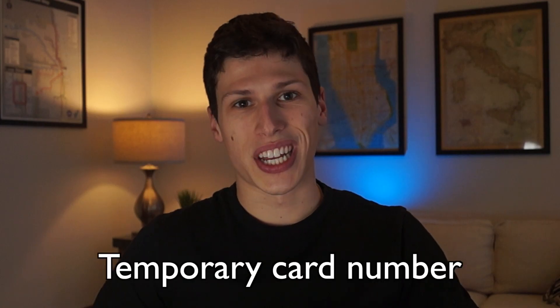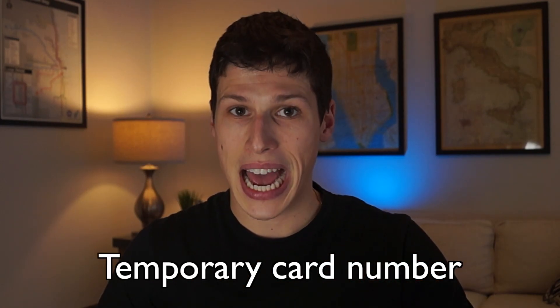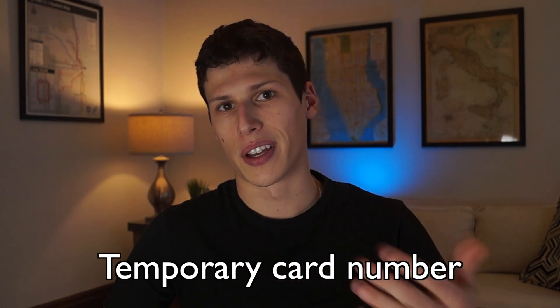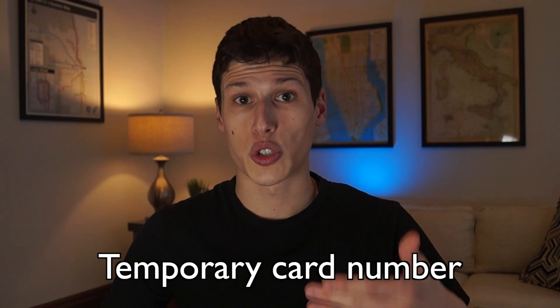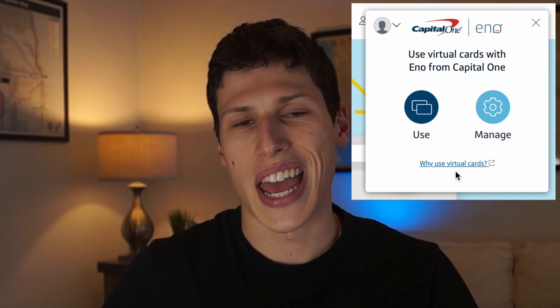Another interesting feature I found with Capital One is that they have a Chrome extension which can give you a temporary credit card number for a set amount of time. This is awesome for security reasons if you're paying for something online and don't want your actual credit card exposed. The extension will generate a new credit card number temporarily for you to use, saving a lot of headache if you were to accidentally leak your credit card number.